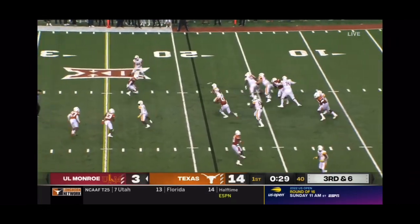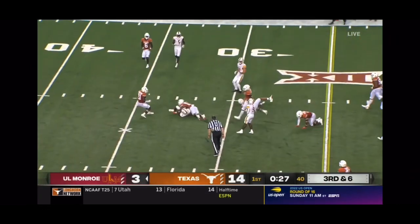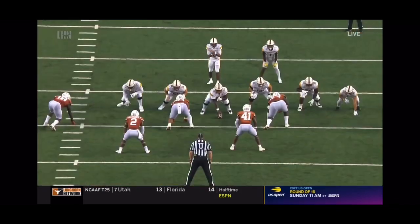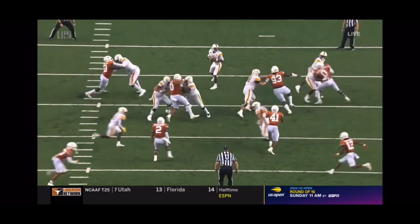Rodgers with the pass, stepping up, scrambling. This is what he does best. And that is a first down. He gets going so quick — as soon as he wants to go, he's gone.